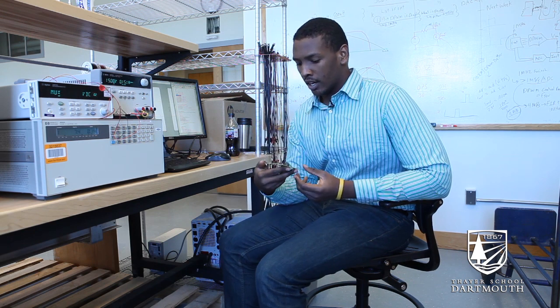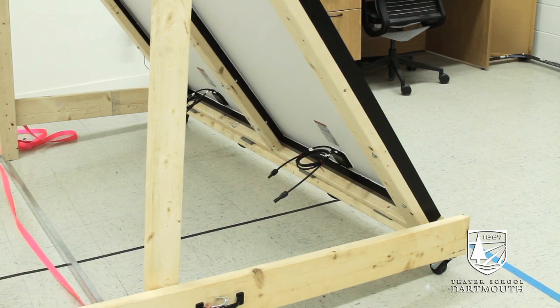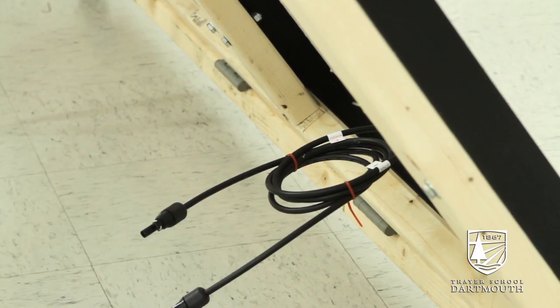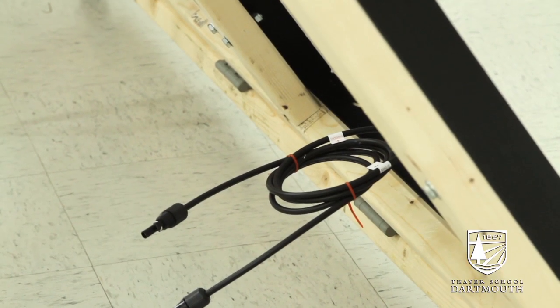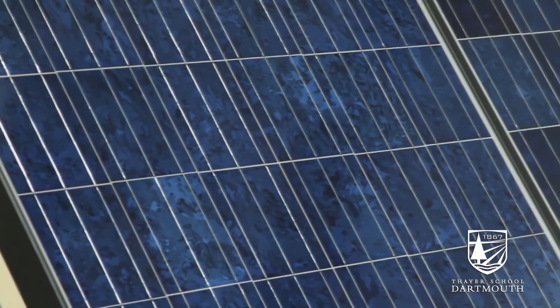Basically this is the main innovation of this current research. Normally the solar panels just have two wires that come out of it which is just the positive and the negative pole. So what happens is that if one module of the panel is shaded it is going to affect the entire panel.